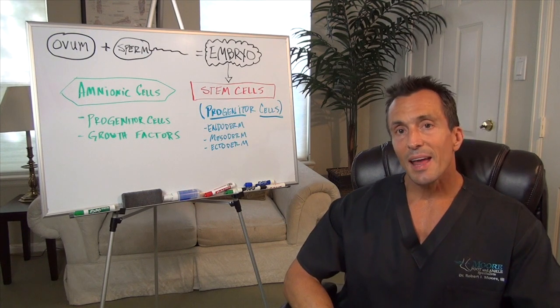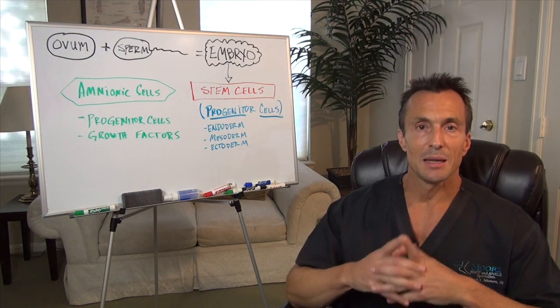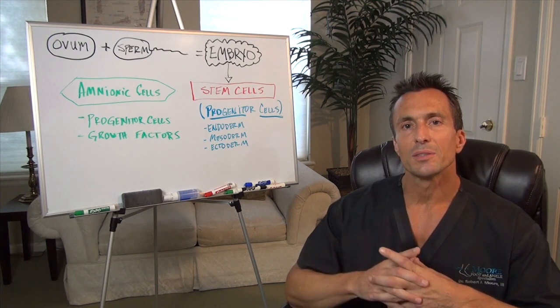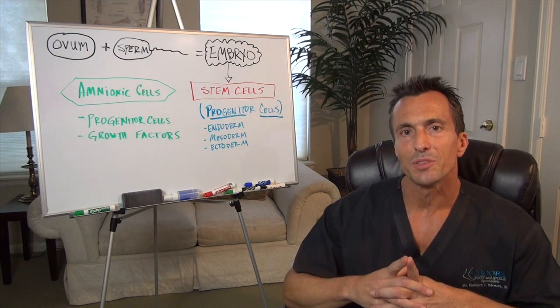Hi, this is Dr. Moore, and today I'd like to talk to you about one of the hottest topics in medicine, stem cells and stem cell research. But first, let's talk about where they come from and clarify some of the media terms that you've been hearing.